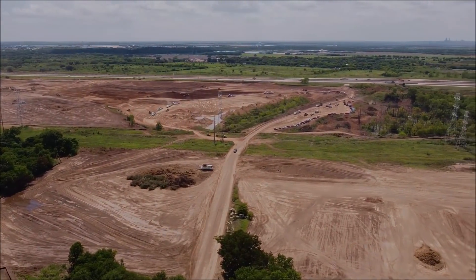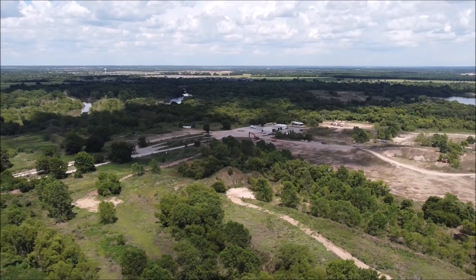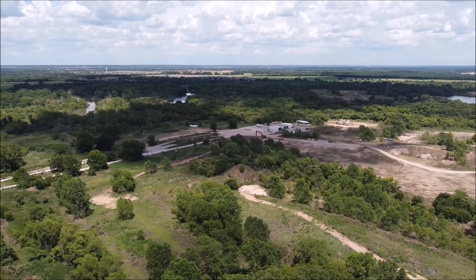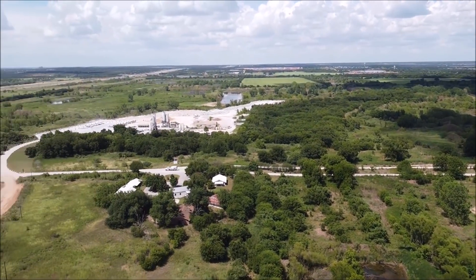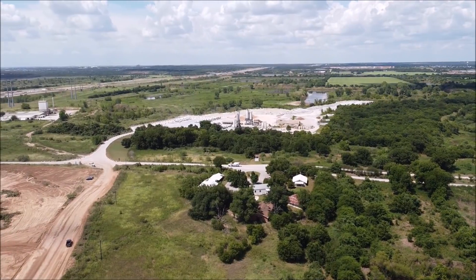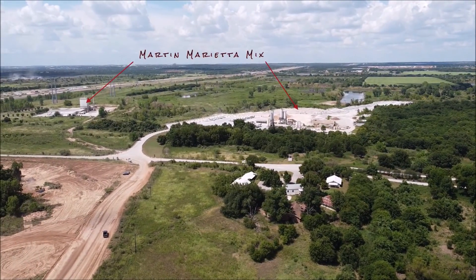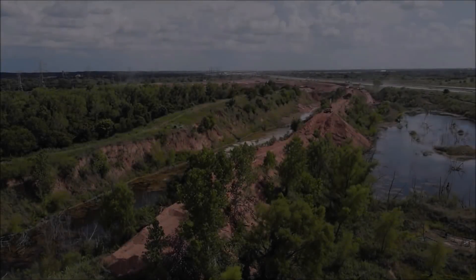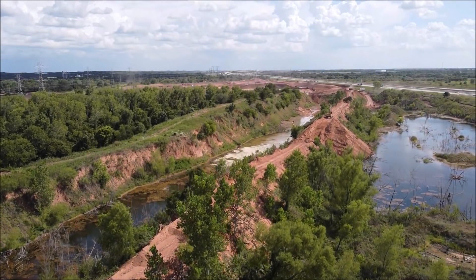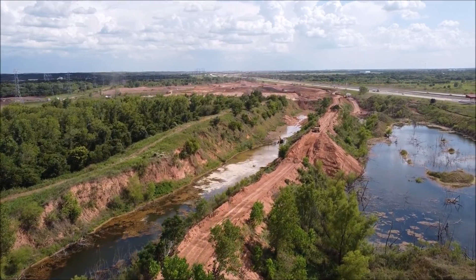Thank you, Randy, for sending this video, and thank you to all our friends from different gigafactories who send TorqueNews these videos to share. Please subscribe to our channel. This is Armen Harian from TorqueNews.com — I'll see you in the next report. Please like this video to show appreciation for Randy's work, and God bless you, take good care of each other, and peace be with you.